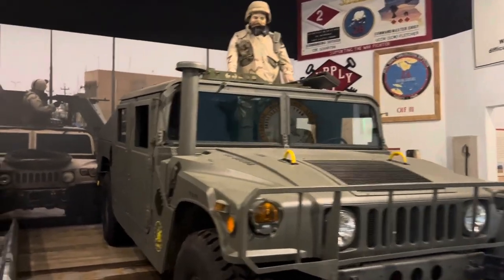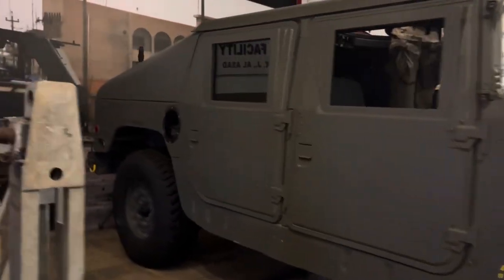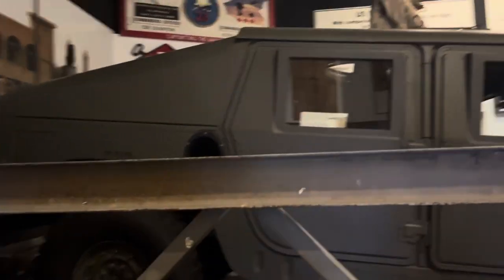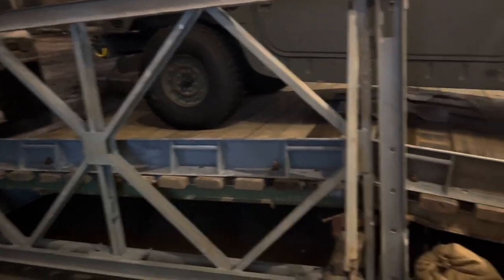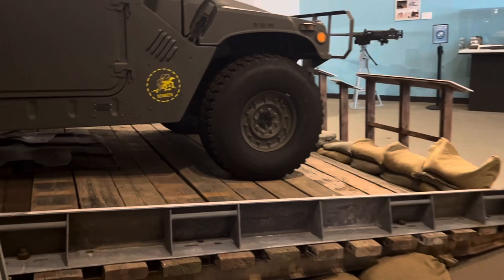Here we have a Hummer — looks like it would be used during modern wars, obviously — Iraq, Afghanistan, Desert Storm. There's a picture in the background that looks like Iraq. And then they have some type of transport bridge that was built here for demonstration — the type that CBs do build.